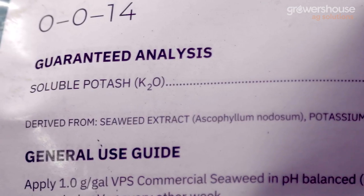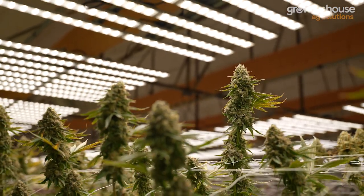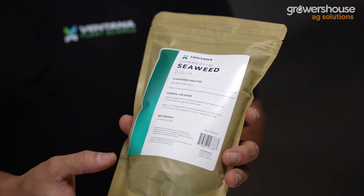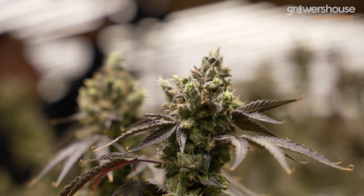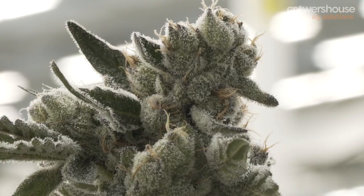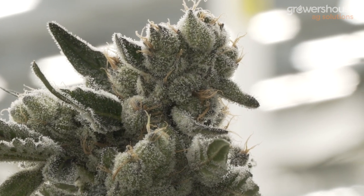The key thing with commercial seaweed and kelp products that not a lot of people know is not only are you applying this for the polysaccharides, the amino acids, and the increased organic matter and carbon in your soil — you're also adding this because Ascophyllum in particular has very high natural levels of naturally occurring plant hormones. By adding a little bit of this into your nutrient regimen, you're actually increasing the hormone production potential of your plant, or at least giving your plant the opportunity to.